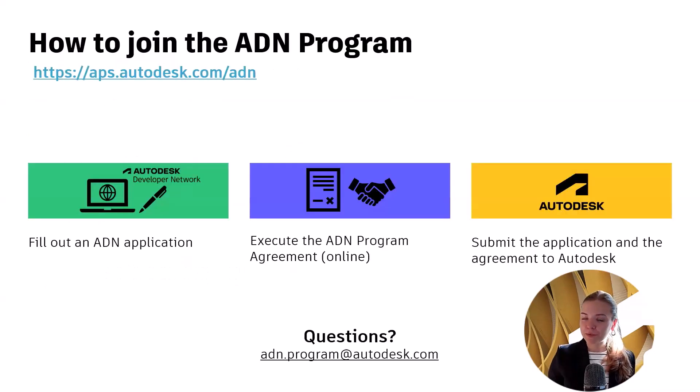Would you like to join the ADN program? All you need to do is go to our website at ap.autodesk.com/adn and fill out an ADN application. You will need to choose the appropriate application type and provide details on your software development project. After that, you would need to execute an online ADN program agreement and submit the application to us. Within up to three business days, you will hear back from our ADN team.